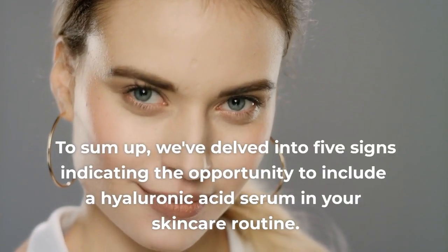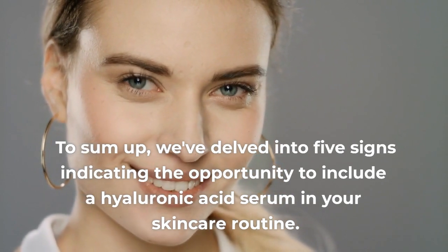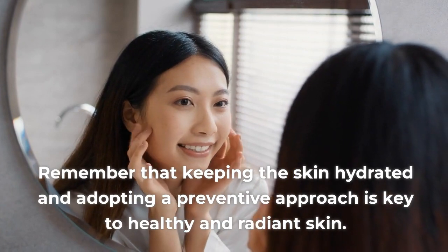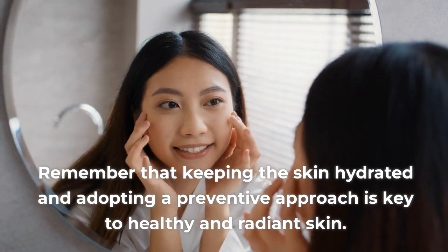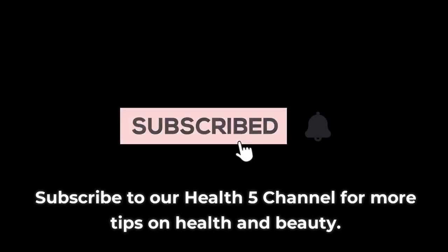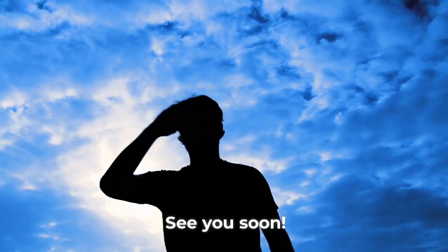To sum up, we've delved into 5 signs indicating the opportunity to include a hyaluronic acid serum in your skincare routine. Remember that keeping the skin hydrated and adopting a preventive approach is key to healthy and radiant skin. If you found this video helpful, don't hesitate to give it a thumbs up. Subscribe to our Health 5 channel for more tips on health and beauty. See you soon!